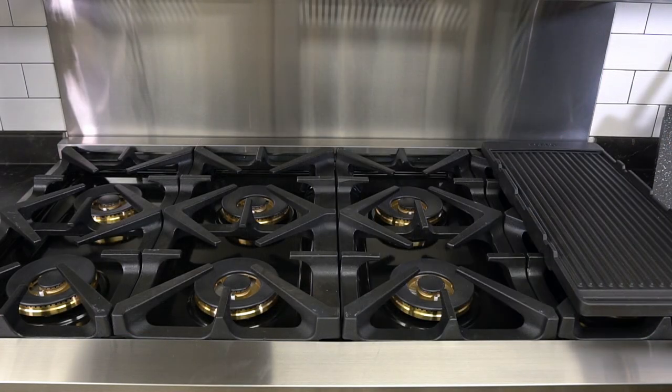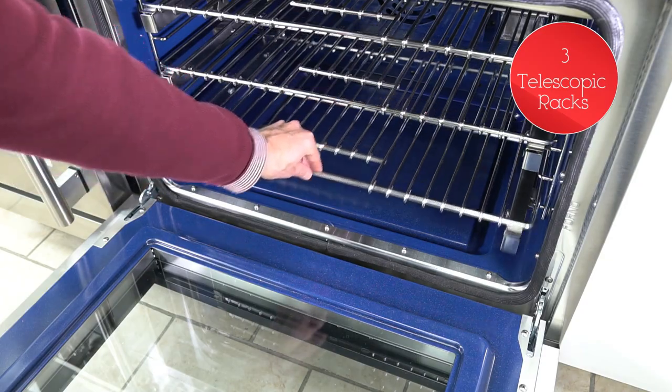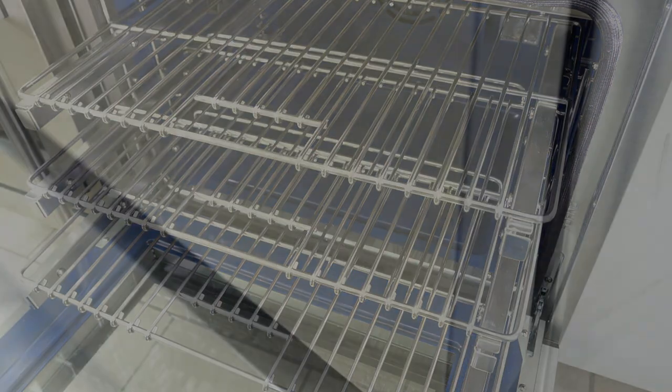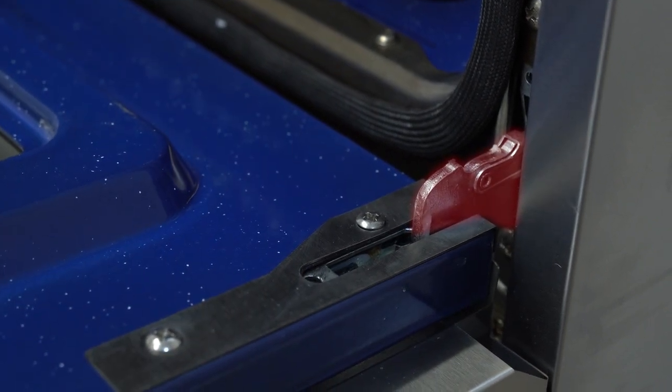The cook plate is also movable. There are three telescopic stainless steel racks with easy grip handles for easy rolling and adjustable in height in each oven. The stainless steel hinges are robust and allow for smooth door opening and closing.